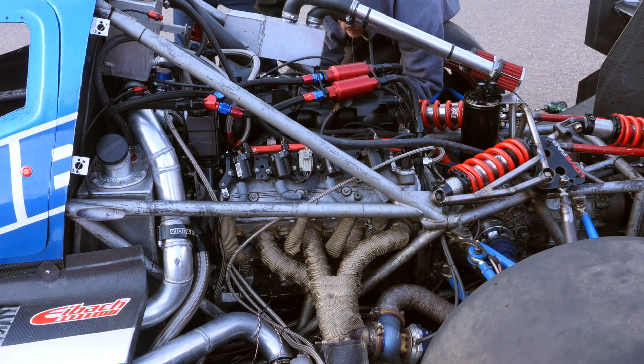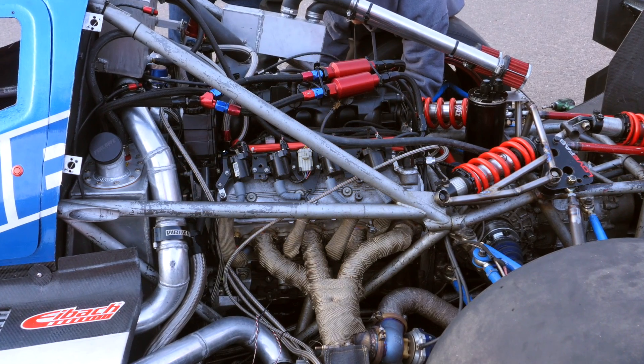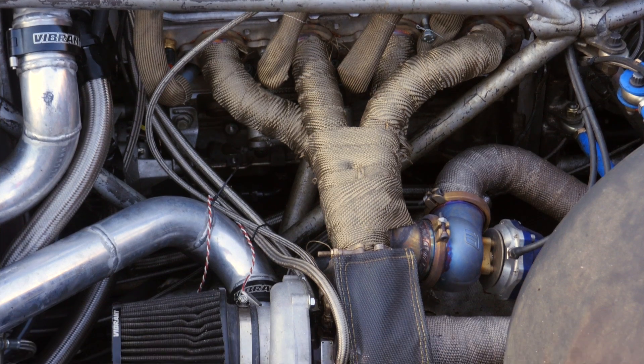Moving on to the engine package — this is actually a relatively low cost engine. It's an LS-based V8, a 5.3 litre V8 that's relatively common in a lot of GM trucks. It can be picked up in wrecking yards in the US for as little as $400 or $500 — so it's a really cheap place to start.